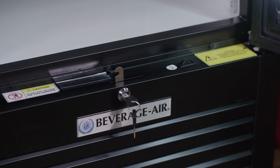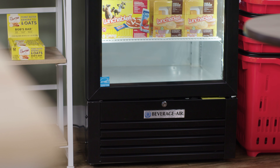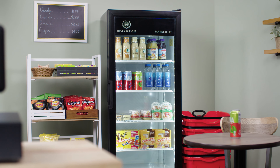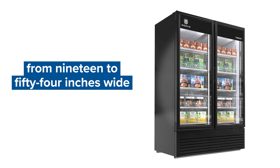Select models come with a built-in door lock and a one-piece grill that can easily be removed for cleaning and servicing. The units are available in a variety of sizes, ranging from 19 to 54 inches wide.